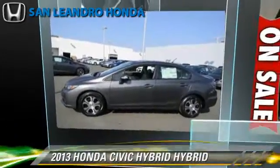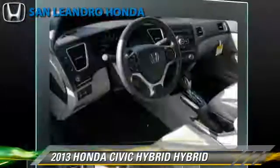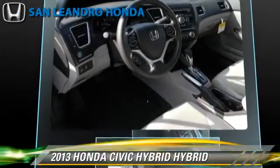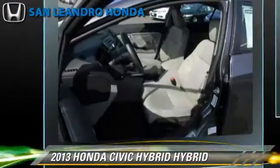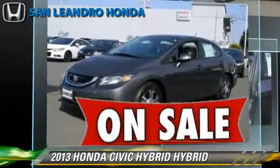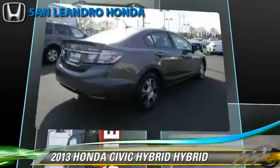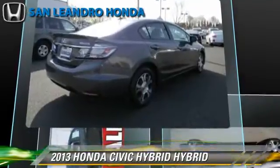The 2013 Honda Civic Hybrid, powered by a 1.5-liter four-cylinder engine with a continuously variable transmission, gets up to 33 miles per gallon. This Honda features powered door locks, a CD player, and rear spoiler.